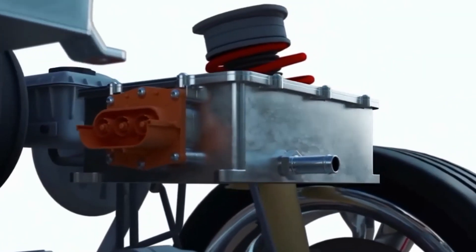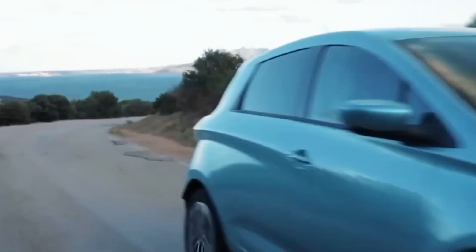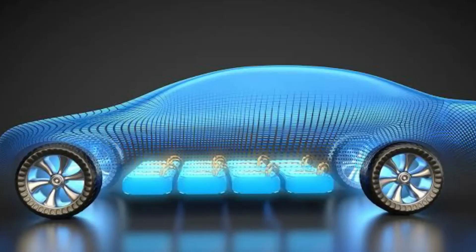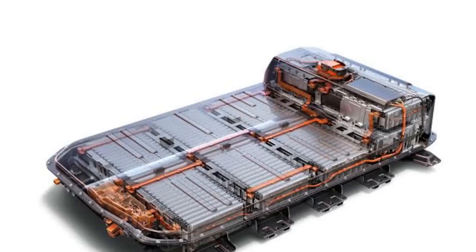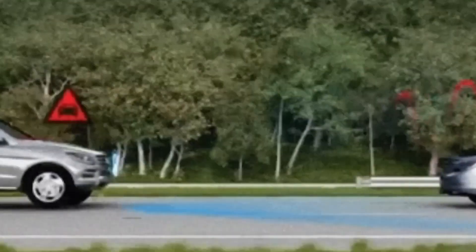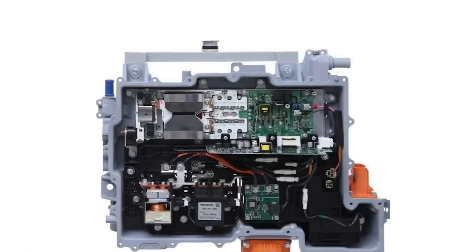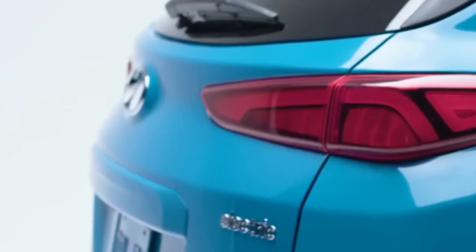The power electronics system regulates the power flow, adjusting it based on the driver's input or the vehicle's operational requirements. Additionally, it facilitates regenerative braking, a feature in which the electric motor acts as a generator during deceleration or braking. This regenerative braking system captures the kinetic energy of the vehicle, converts it back into electrical energy, and stores it in the battery pack, extending the vehicle's range and improving overall energy efficiency.